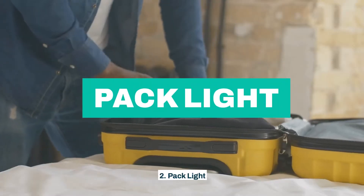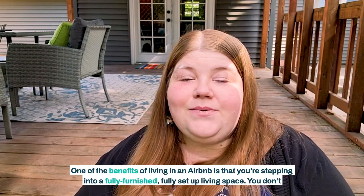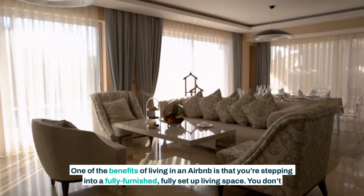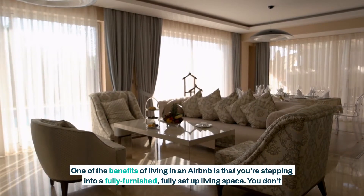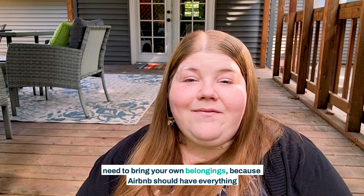Second, pack light. One of the benefits of living in an Airbnb is that you're stepping into a fully furnished, fully set up living space. You don't need to bring your own belongings, because the Airbnb should have everything you need.